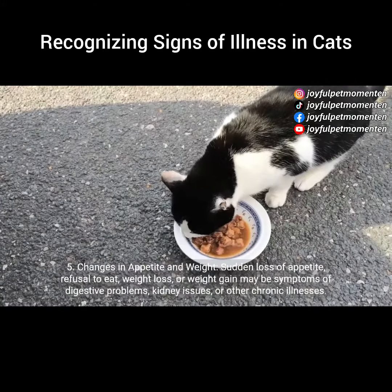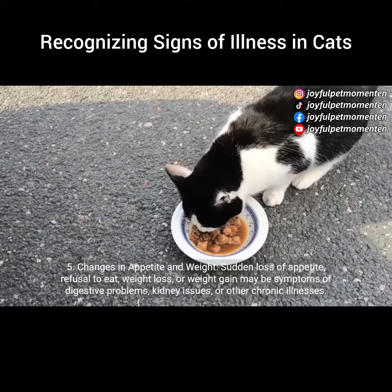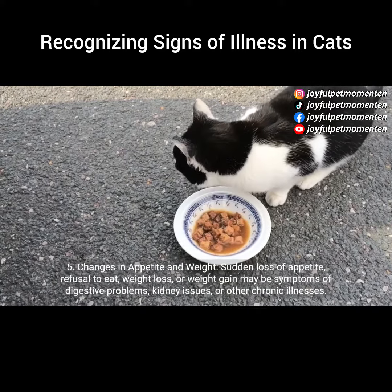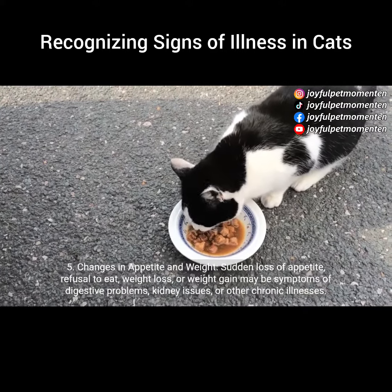5. Changes in appetite and weight. Sudden loss of appetite, refusal to eat, weight loss, or weight gain may be symptoms of digestive problems, kidney issues, or other chronic illnesses.